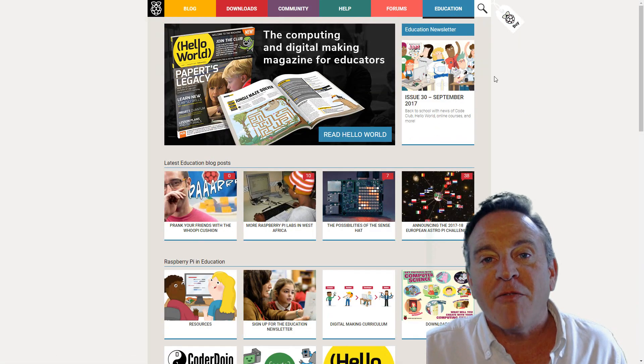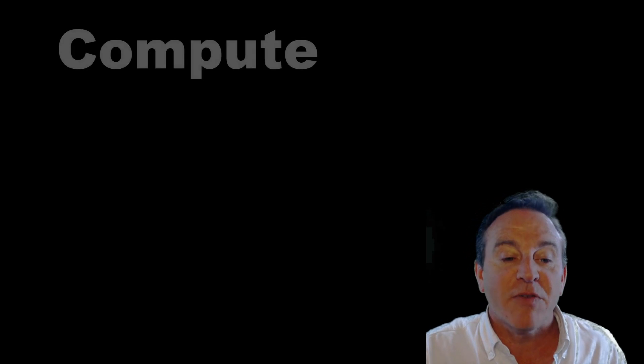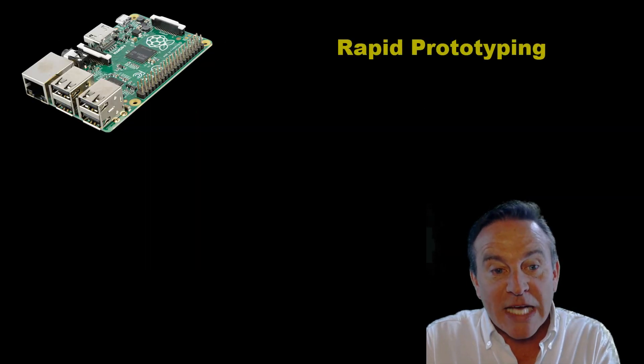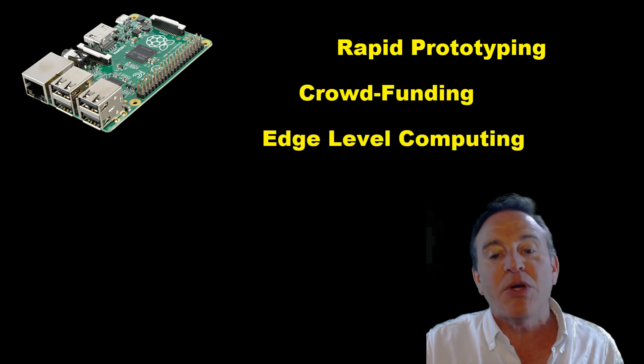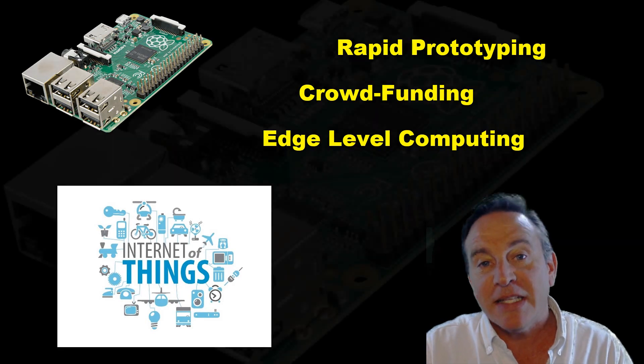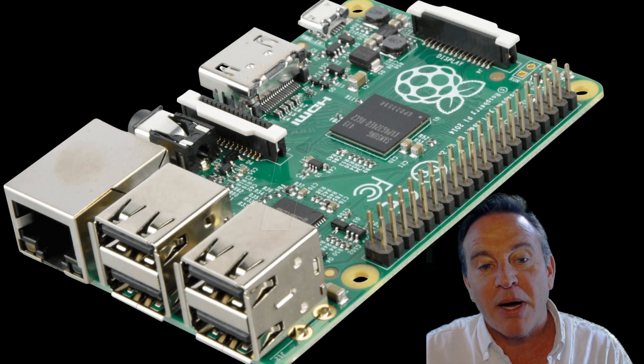The Raspberry Pi took off because it offered the right level of compute, connectivity, and cost. Rapid prototyping led to crowdfunding, led to edge-level computing, and the Internet of Things. All of these owe their success, at least in part, to the Raspberry Pi.